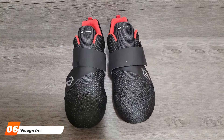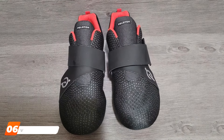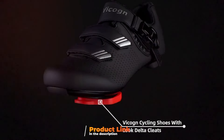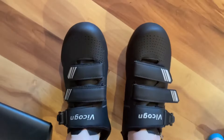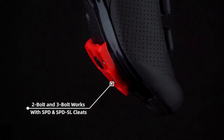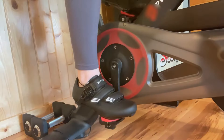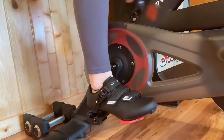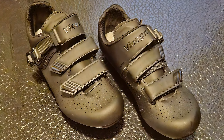Next up at number 6 we have VCOGN Indoor Cycling Shoes. The VCOGN Indoor Cycling Shoes are designed to enhance your performance during indoor cycling sessions. These shoes feature a lightweight and breathable upper that ensures your feet stay cool and comfortable even during the most intense workouts. The mesh construction allows for excellent airflow, preventing overheating. A standout feature of these shoes is the SPD compatibility, making them perfect for indoor cycling classes. The shoes come with a durable rubber outsole that provides excellent grip and stability, ensuring you stay secure on the pedals. The recessed cleat design makes walking off the bike comfortable and convenient. The adjustable strap and buckle closure system allows for a precise fit, ensuring your feet remain snug and secure, and the padded insole provides extra cushioning.